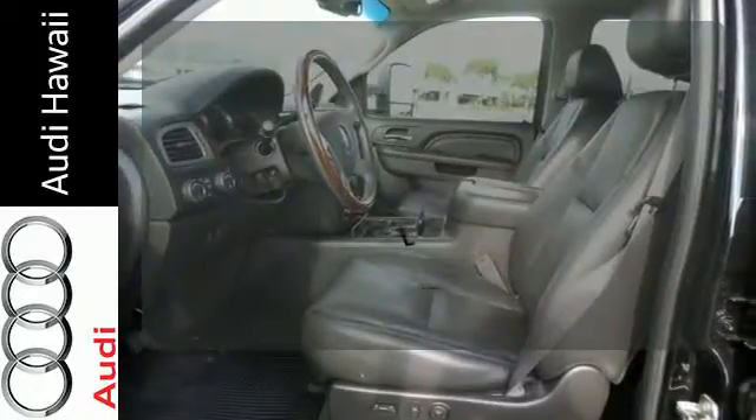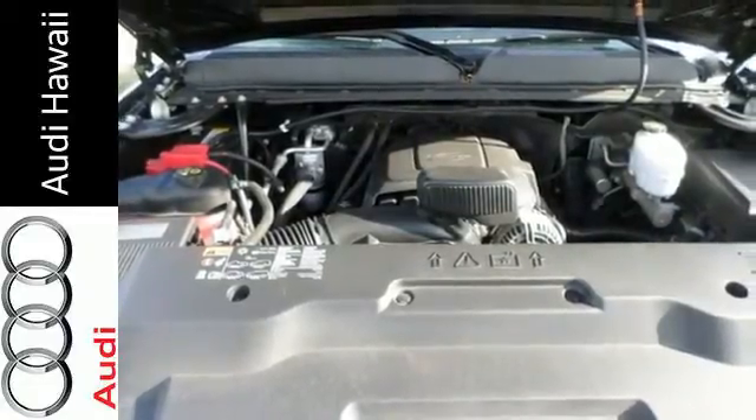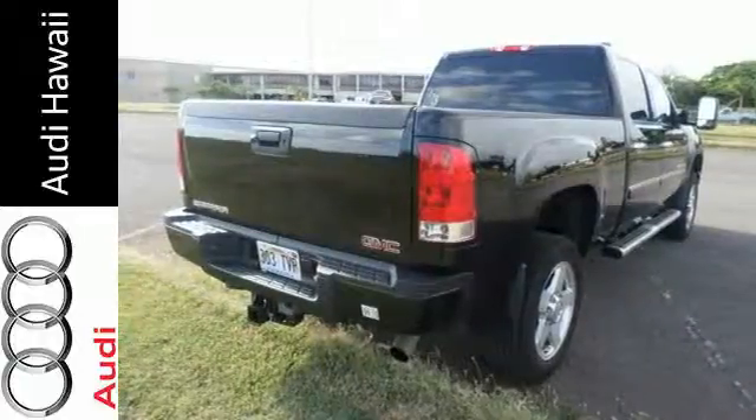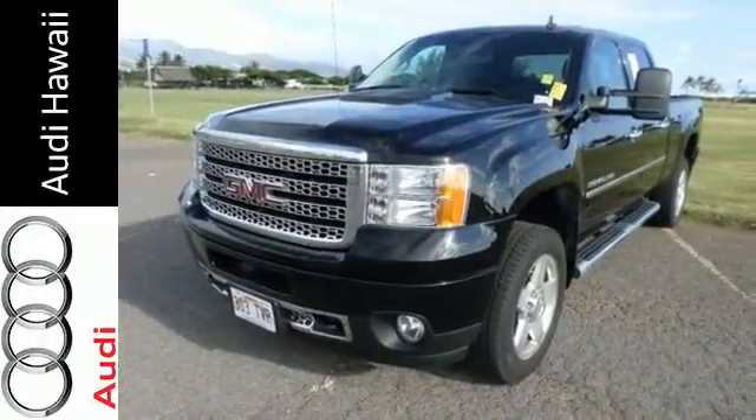Wrap yourself in the comfort of heated seats. This sensational Sierra 2500 HD has all-new state-of-the-art amenities for your enhanced comfort and convenience. With GMC, the best never rests. See it for yourself today.